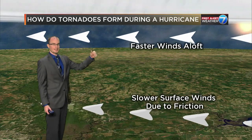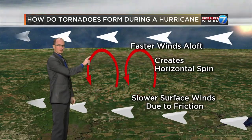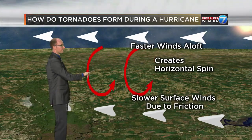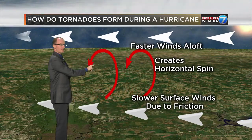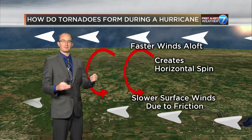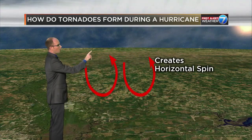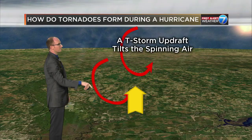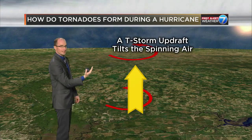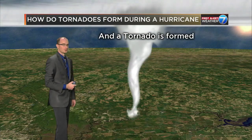Aloft, there's no stuff to get in the way — that wind can just plow right along. What ends up happening is you get a little bit of a rolling effect. You get this horizontal spin in the atmosphere. As the air rolls along, eventually it ends up underneath one of those outer bands within the hurricane, underneath one of those updrafts. You take this horizontal spin and put it underneath an updraft, and it tilts that horizontal spin — and now you've got a vertical spin. And wouldn't you know it, now you have yourself a tornado.